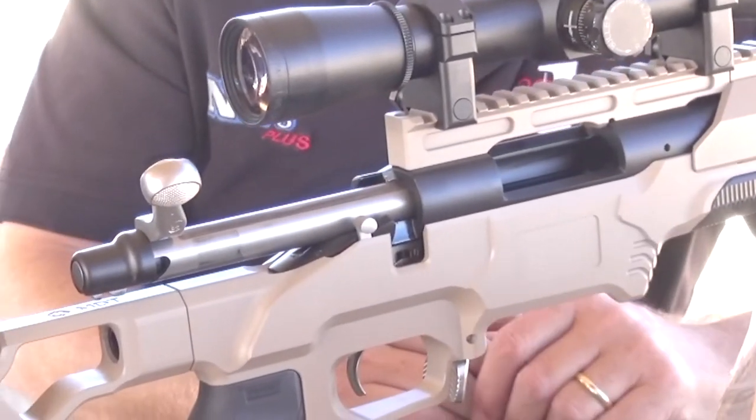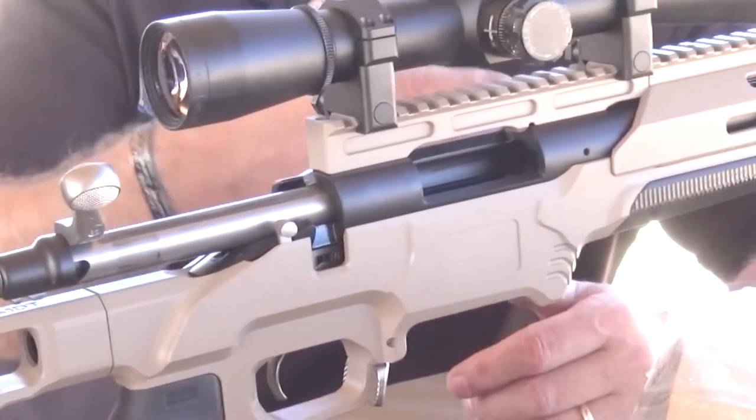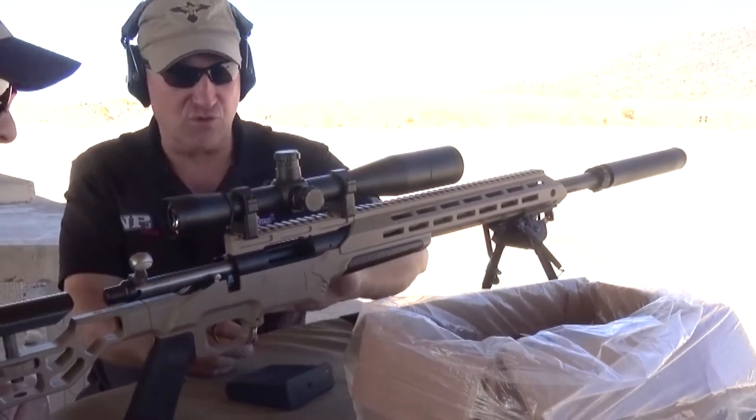We're able to use existing Remington 700 actions or Savage actions — both short, medium, long, and magnum actions. And we also have our own proprietary receivers that we do as well.